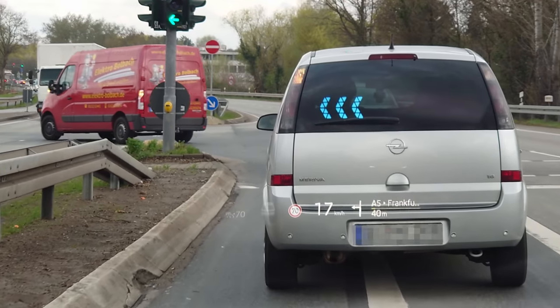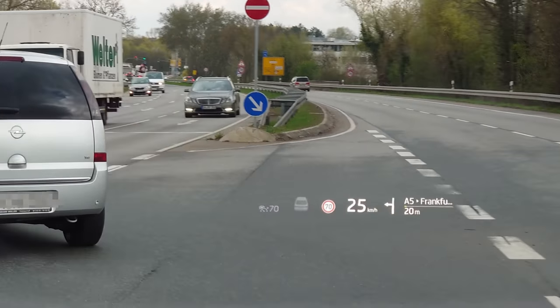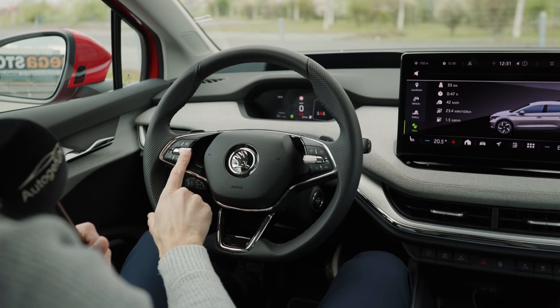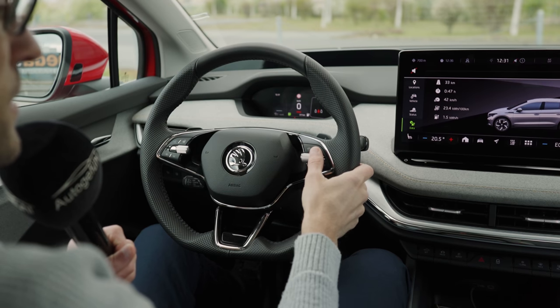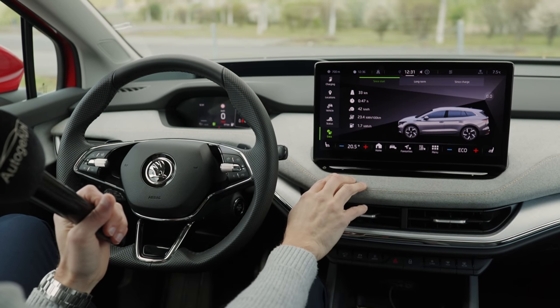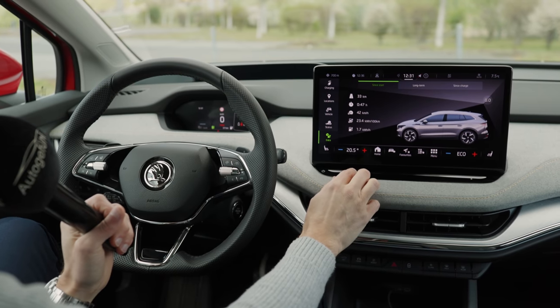It also has an augmented reality function where you see arrows when turning if you have a route set — very nicely done. On the steering wheel, heating is available. This is the volume control — always use this one instead of the slider. Right side is for cruise control. And then this huge screen with an interesting menu structure — here are some of our consumption figures for today, and there's the home menu.